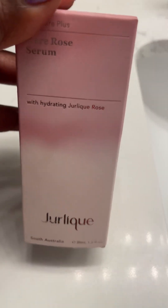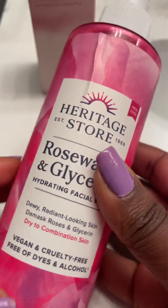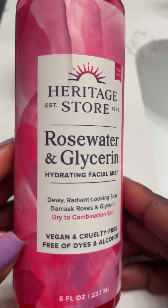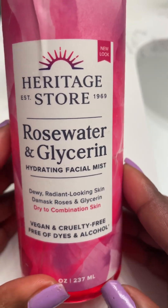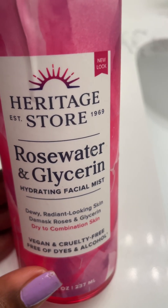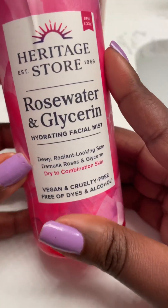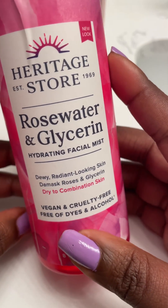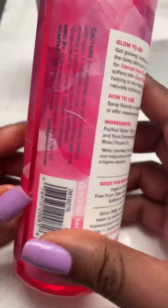This serum pairs very well with the Heritage Stores Rosewater and Glycerin. This is another staple that I love for skincare. It's a nice facial mist — very hydrating. Anytime you need a spritz or you feel like your skin needs some refreshing, you just spritz it whenever you need it.